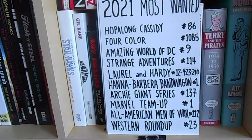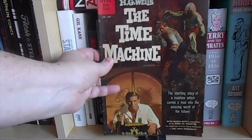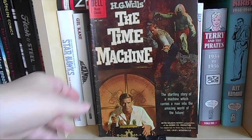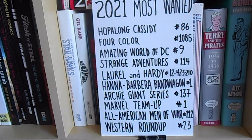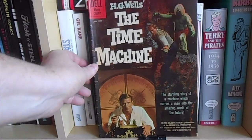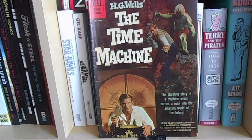Before I leave you, I'm going to do a full episode — a short one — just on the Time Machine book. Every time I check off a book from my 2021 most-wanted list, I'm going to do a separate video explaining why it was on my list and why you should maybe get it too, because they're all great comics. Stay tuned for that. And as I mentioned, I'm going to do a giveaway soon of 10 thick 100-page comic books from the Golden Age, Bronze Age, and a couple of Modern Age.